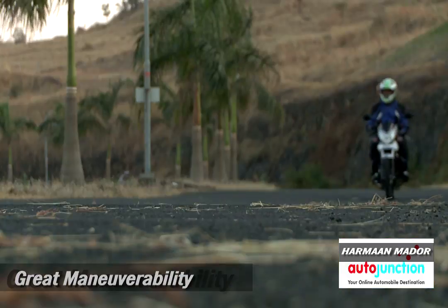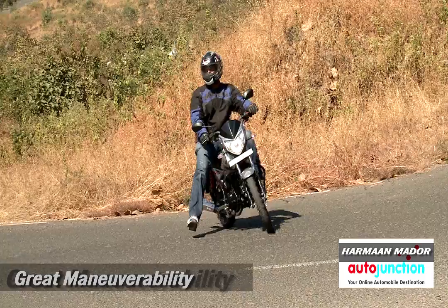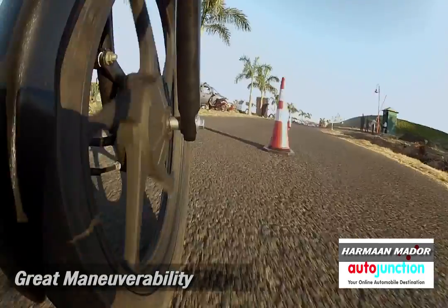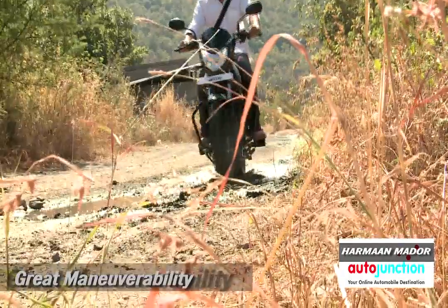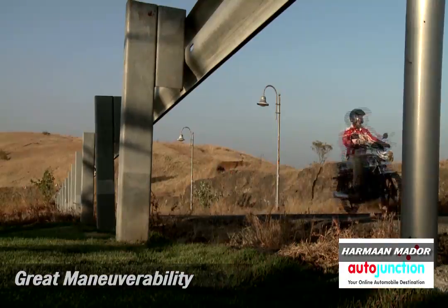Maneuverability is good — I would say as good as the next in the segment, maybe a little better at slow speed. On our roads in the monsoon, this is definitely a boon where you are riding slow and you don't really want to put your feet down too often.